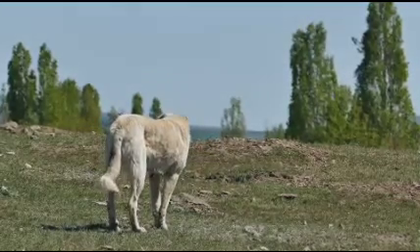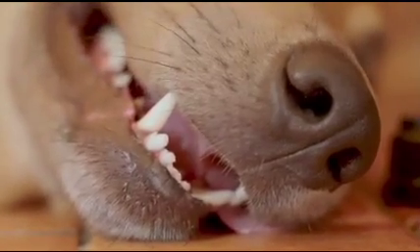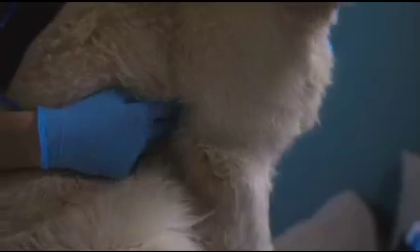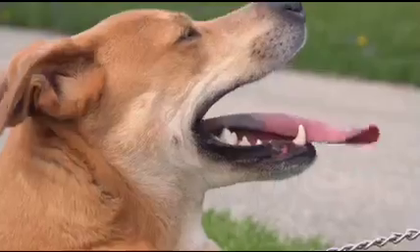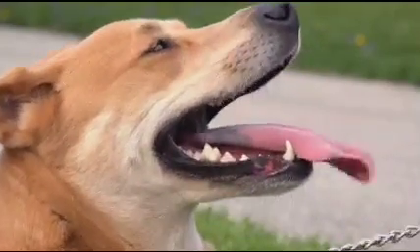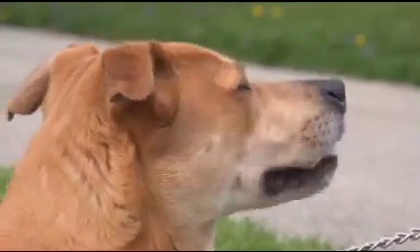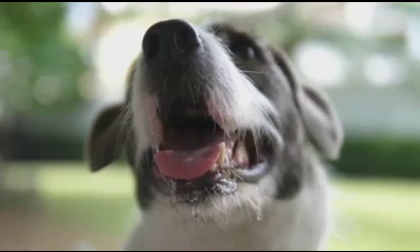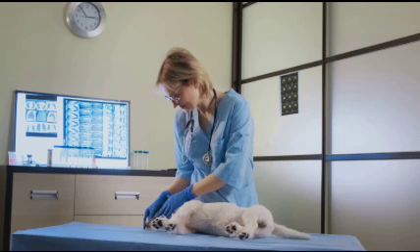Changes in vital signs are crucial indicators of your dog's overall health and can provide insight into brain function. An irregular breathing pattern — such as shallow, rapid breaths or slow, heavy breathing — could suggest the brain is not effectively regulating the respiratory system. Changes in heart rate or rhythm are also significant; brain damage can disrupt the normal steady rhythm, leading to a heart rate that's either too fast or too slow. Brain damage can also cause fluctuations in body temperature, causing your dog to feel unusually hot or cold.